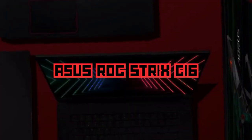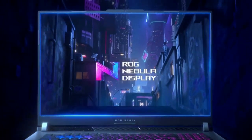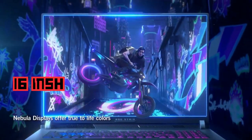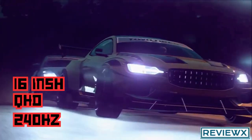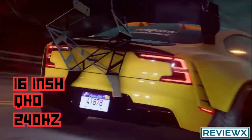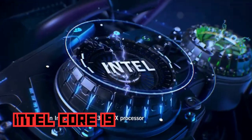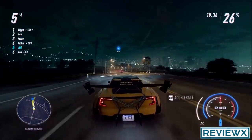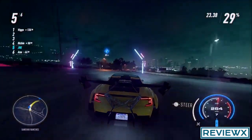Here is the king of them all — the Asus ROG Strix G16. This extraordinary machine boasts a 16-inch Nebula display with a 16:10 aspect ratio and a breathtaking QHD resolution at an astounding 240Hz. Prepare to be captivated by immersive visuals where every detail comes to life with unparalleled clarity and silky smooth motion. Fueling this gaming marvel is the mighty Intel Core i9 processor, a true powerhouse that effortlessly handles the most demanding games and tasks.